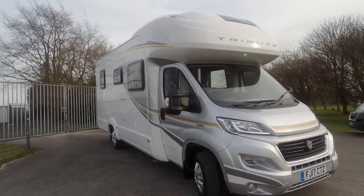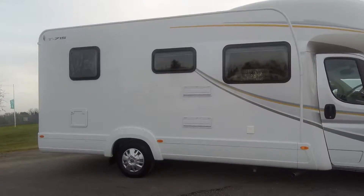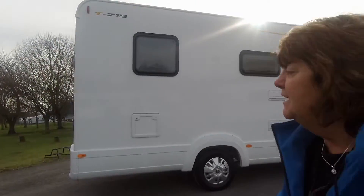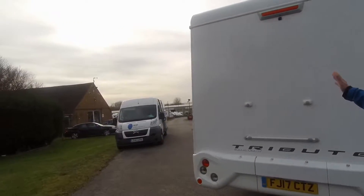This is the Auto-Trail Tribute 715, based on the Fiat 2.3 litre 130 brake horsepower. As we walk around the vehicle you'll see a cassette toilet vent and fridge freezer vents on this side. Coming around the back, there's provision for a bike rack up there and a reversing camera.